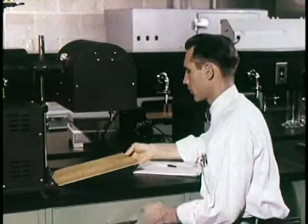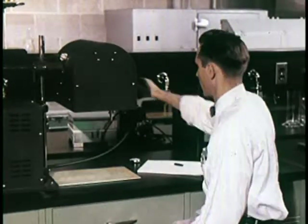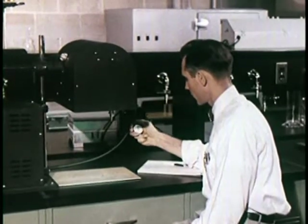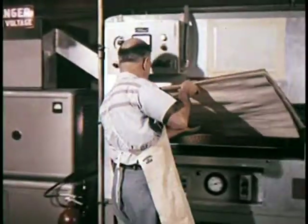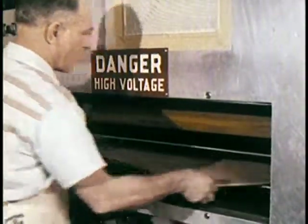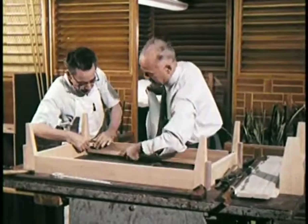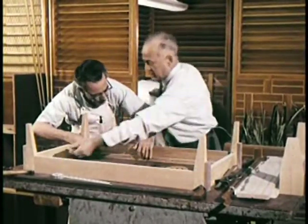Paints and plastics are examined under ultraviolet lights to check their characteristics and make sure that they will retain full color and luster. When all components have passed quality tests, the go-ahead is given to build a prototype cabinet. In RCA Victor's own cabinet shop, skilled cabinet makers help to bring to reality a handmade prototype.